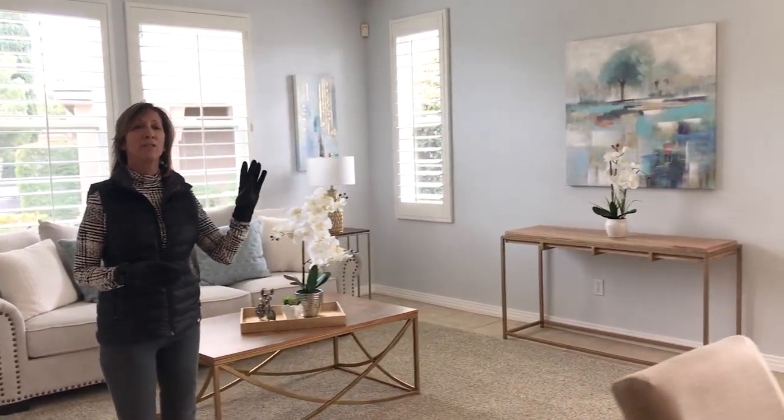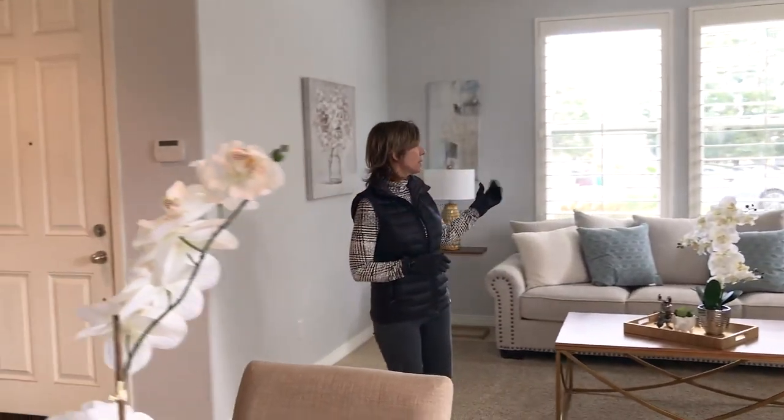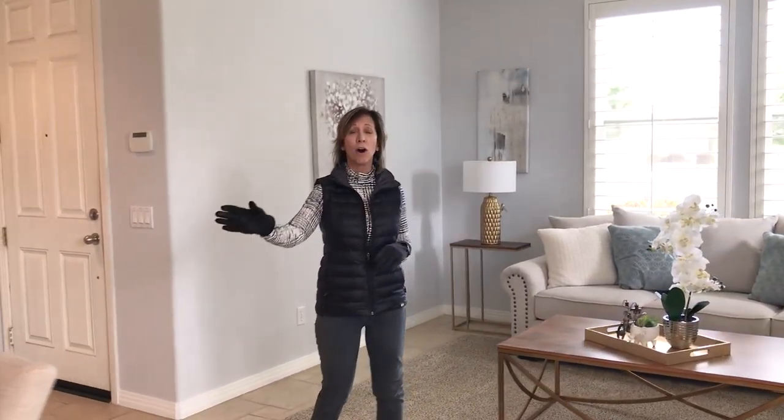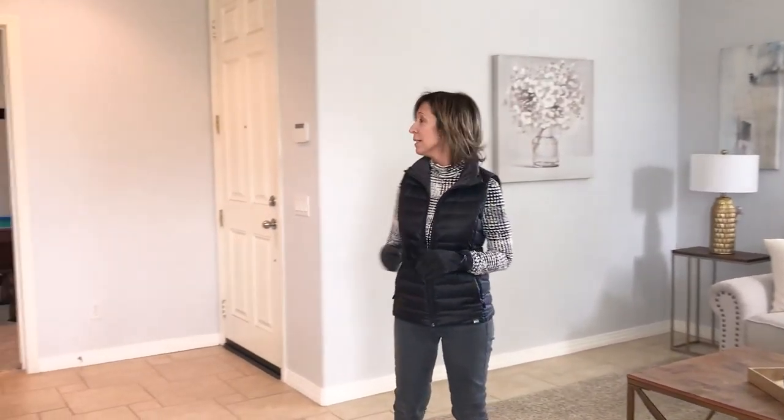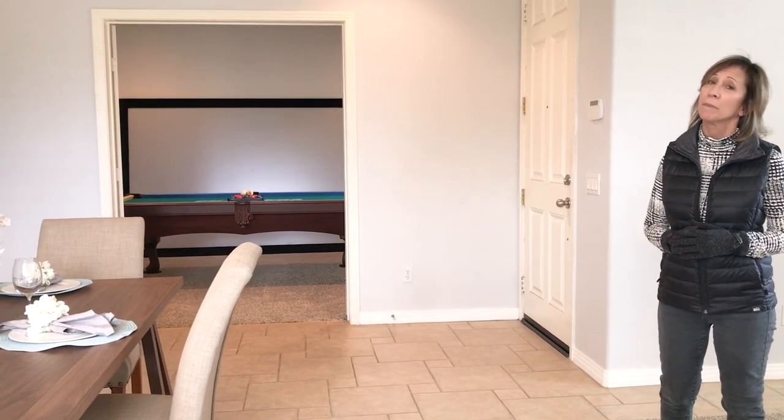This home has four bedrooms and 2,500 square feet. The room I'm sitting in is just a sitting area off of the dining room. We have a fourth bedroom here, and it does have a full closet — it could be used as an office. Let me go ahead and take you into the kitchen.